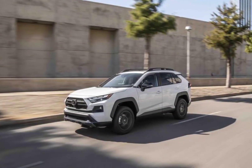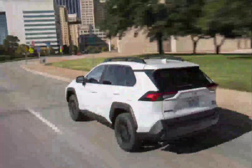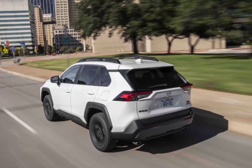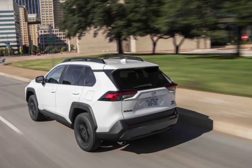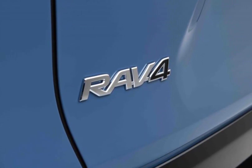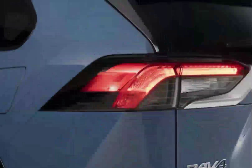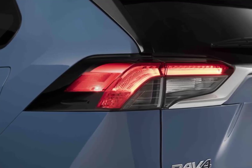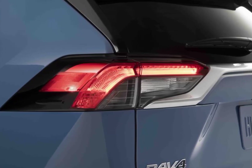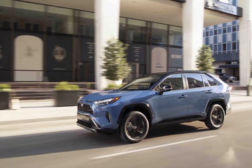Infotainment and connectivity: lower trims come with an 8.0-inch touchscreen, but the Limited and TRD Off-Road get a 10.5-inch display. The infotainment system includes a 4G LTE mobile hotspot and wireless Apple CarPlay and Android Auto capability. A premium audio system, navigation, and a wireless charging pad are optional. Most models include a 7.0-inch display in the gauge cluster, while a 12.3-inch fully digital gauge display is optional on XLE Premium and TRD Off-Road and standard on the Limited.